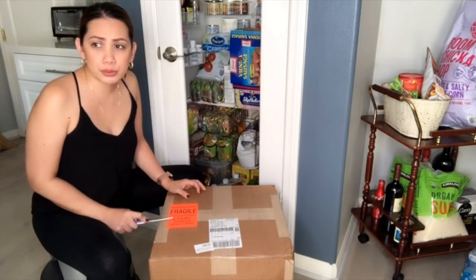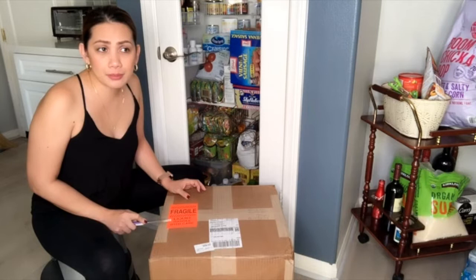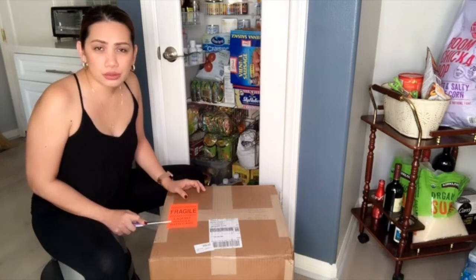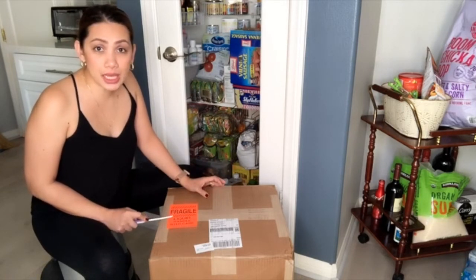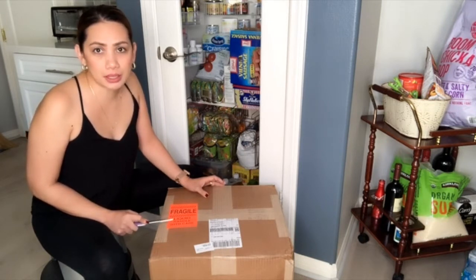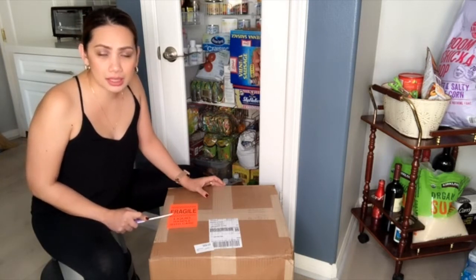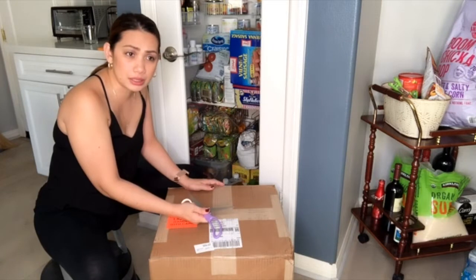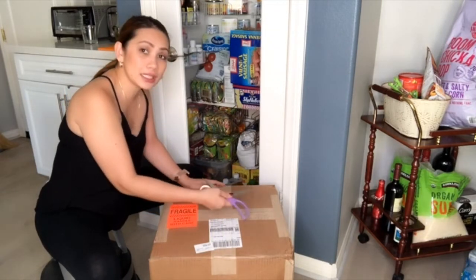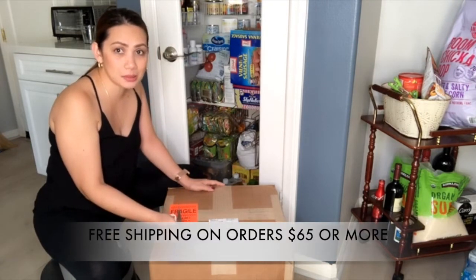Bakit ba ako mag-oorder nito kahit may Filipino store dito sa amin? The Filipino store here is 30 miles away, which is about 30 minutes. But Philstop had a 15% discount for Father's Day, so I thought, why not? Plus they had sales, so I ordered online instead of going to the store. 15% off is already a good deal, plus free shipping.